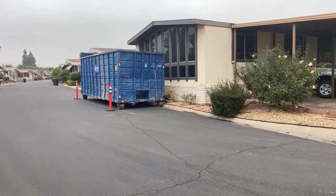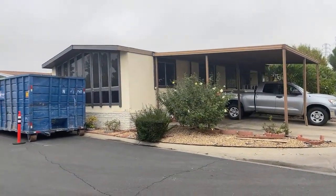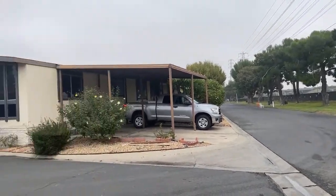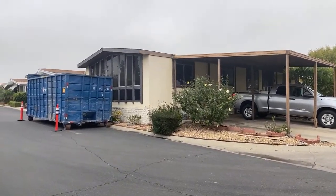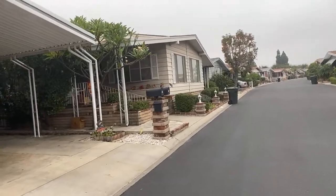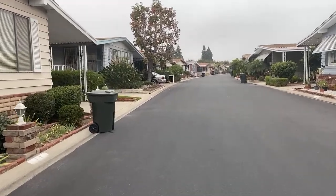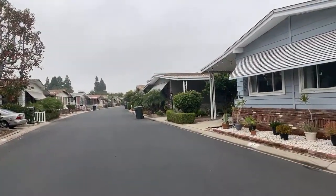We walked you through the original stages before we started demo on this mobile home located in Anaheim, California, in a 55-plus community called Sun-Kissed Gardens. Just on the other side of that fence is where the Anaheim Ducks play at the Honda Center, as well as where the Angels play at Angel Stadium. There's a lot of shopping and fun things to do in this area. This is a very clean, five-star 55-plus community — all the residents take care of their yards and the community is very well maintained.